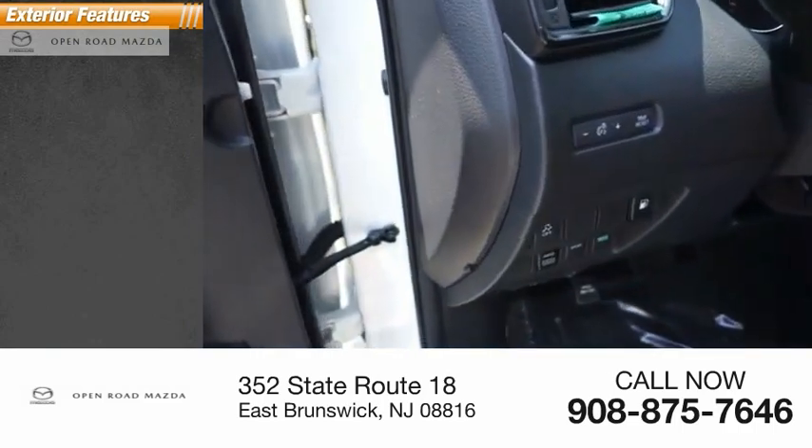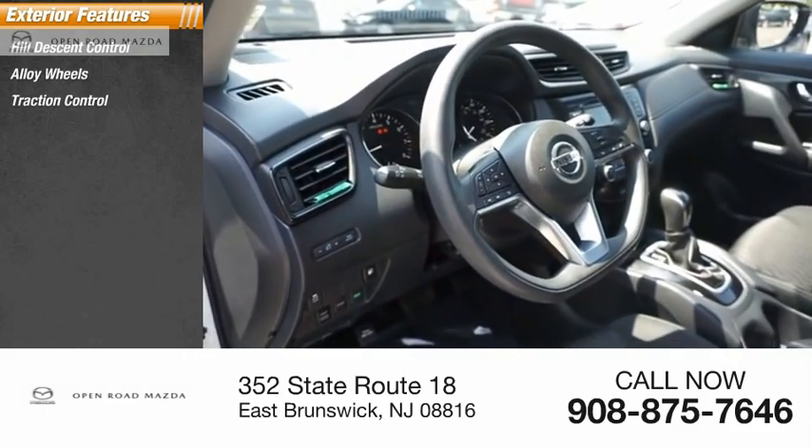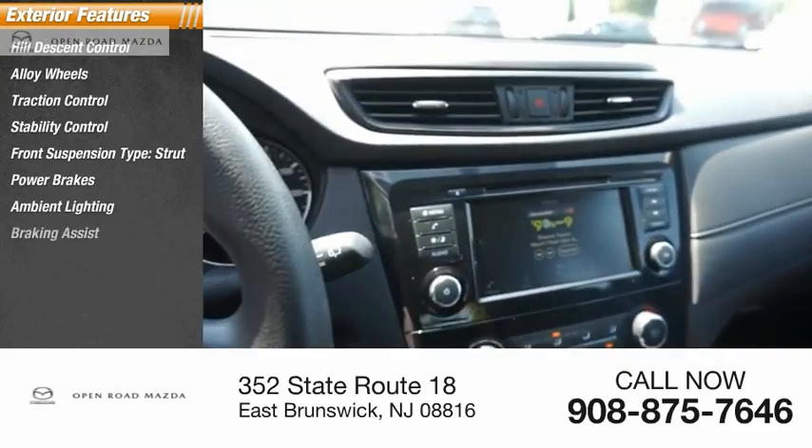Here are some of this vehicle's great options: hill descent control, alloy wheels, traction control, stability control, front suspension type strut, power brakes, ambient lighting, and braking assist.